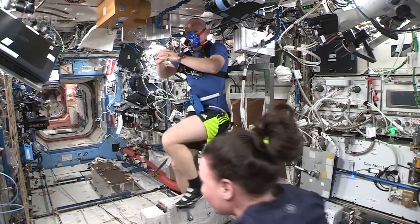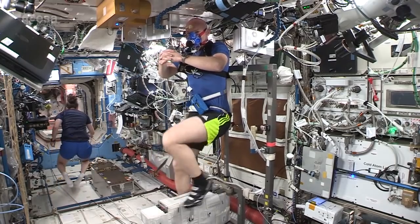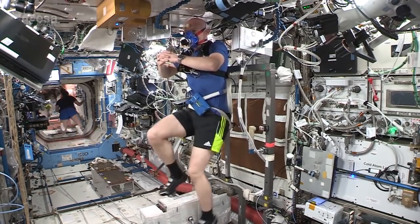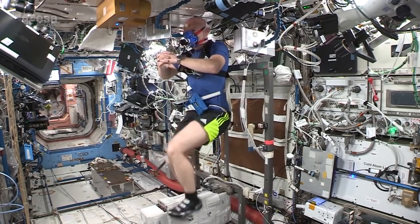I can tell you, those workouts, they're not fun and you really think you're on your limit, but that's the way to stay alive and healthy up here. So it's not always enjoyable, but we're really thankful that they are here.